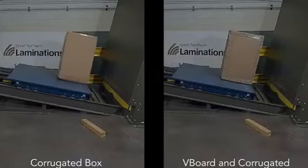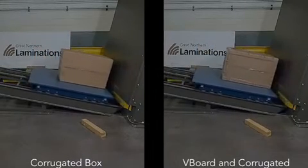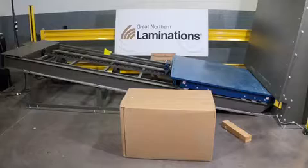The incline impact test simulates the sudden acceleration and braking of a delivery truck. On the left we see damage occurring to the package without V-board — the corrugate box can quickly break down when moved around and strapped to the sides of trucks.